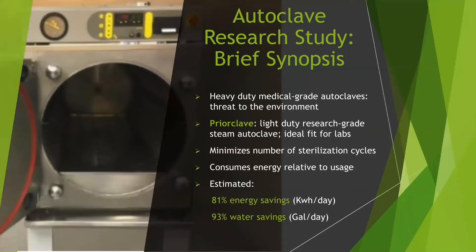In summary, heavy-duty medical-grade autoclaves in research labs maximize water and energy consumption, posing a threat to the environment. Therefore, we conducted a study proposing the prior-clave, a light-duty, research-grade steam autoclave, which is an ideal fit for research labs and educational institutions. This eco-friendly version minimizes the number of sterilization cycles, consumes energy only relative to usage, and estimates 81% energy savings in kilowatt-hours per day and 93% water savings in gallons per day. Our study aims to track the energy metrics of the conventional medical-grade autoclaves and convince laboratory personnel to switch to the newer, cost- and energy-efficient prior-clave, without interrupting ongoing scientific research.